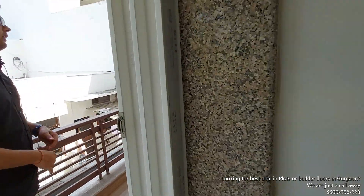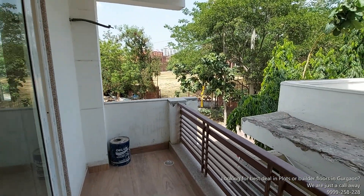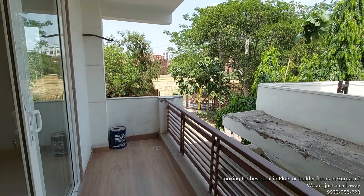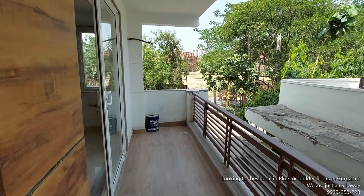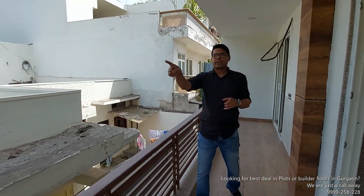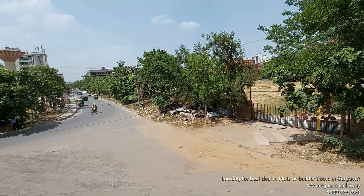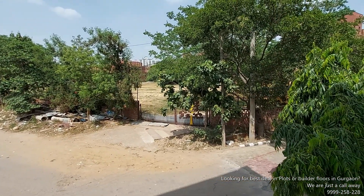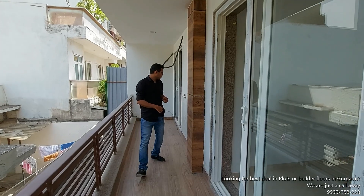सबसे इंपोर्टेंट बात — यह कॉर्नर फेसिंग हाउस है तो आपको काफी अच्छी स्पेस मिलती है। सामने आप देख सकते हैं — एक स्कूल है जो साउथ सिटी में है। लोकेलिटी की बात करें तो आप बहुत प्राइम लोकेशन पर हैं — घर के सामने स्कूल है, आसपास हॉस्पिटल और मार्केट कॉम्प्लेक्सेज़ हैं।